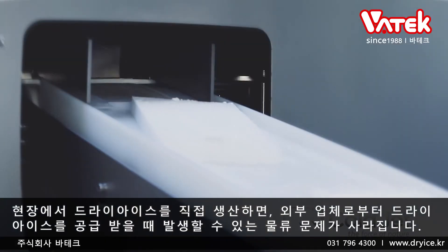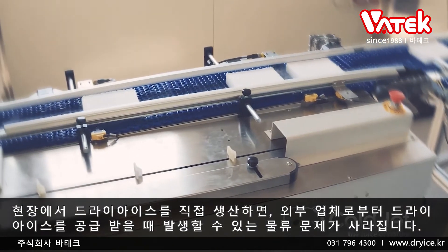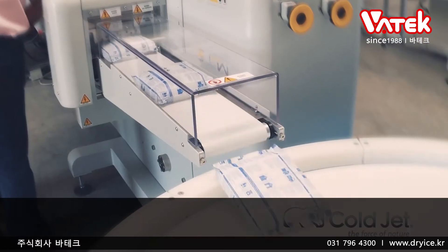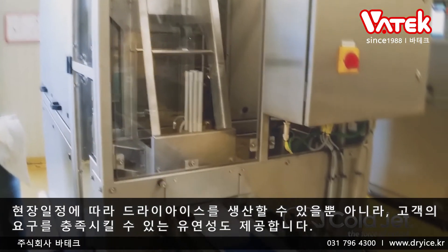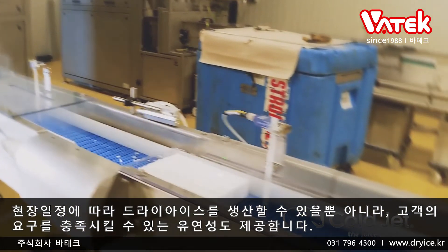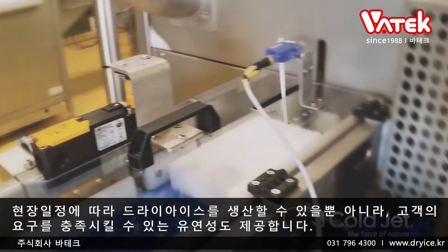Producing dry ice on-site eliminates the logistical headaches that can come with sourcing dry ice from an external provider. Not only does on-site production enable facilities to produce dry ice on their schedule, it also gives them greater flexibility to meet customer demand.